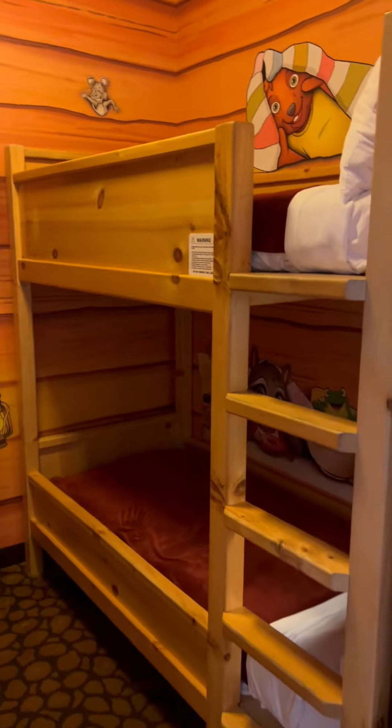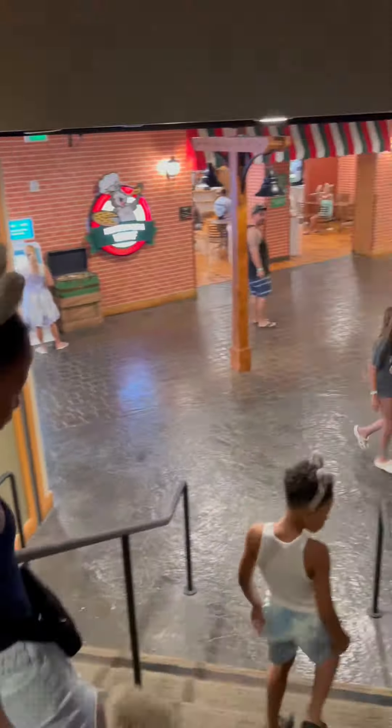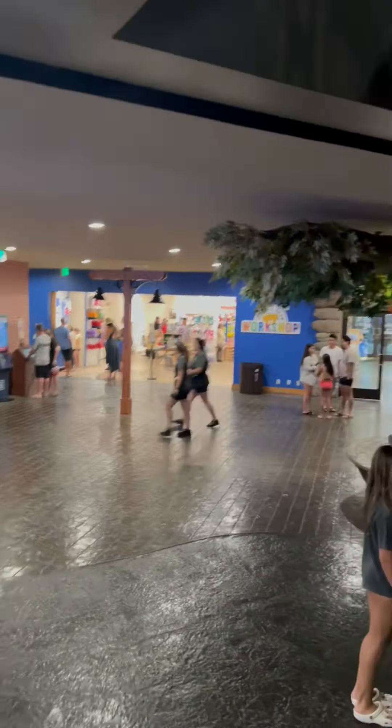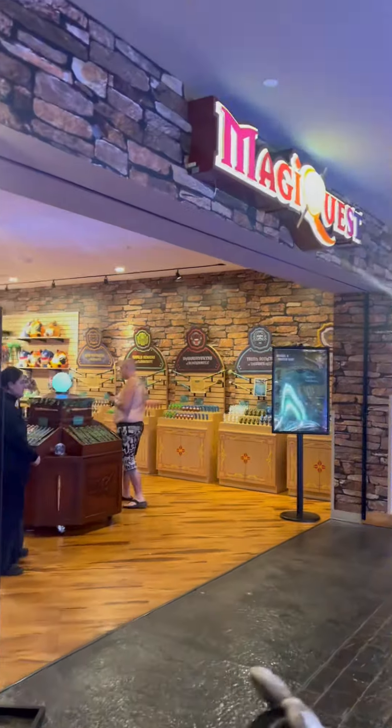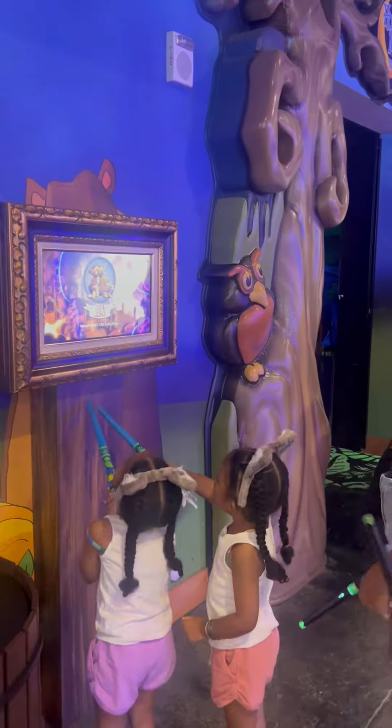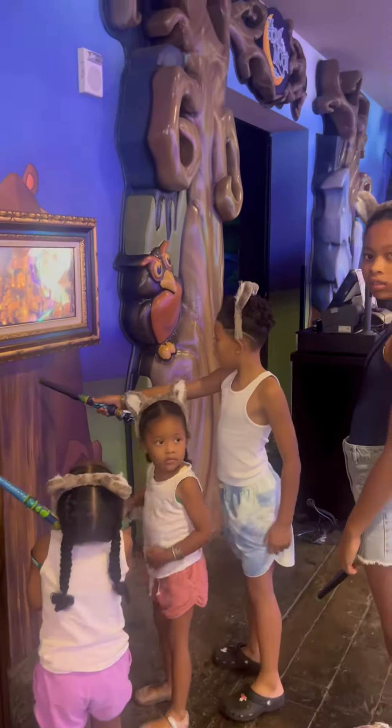Since this is the first time, we decided to check out all the attractions downstairs. As soon as you make your way down, you notice most attractions are located in the same area. We got the Wolf Pass and started off at MagiQuest, where the kids got their wands. This was such a cool experience for them to be immersed in the adventure as they embarked on MagiQuest throughout the entire lodge.